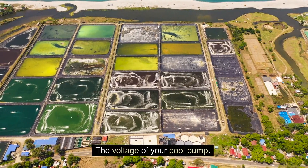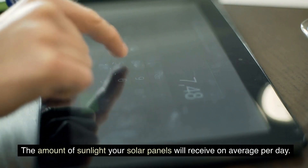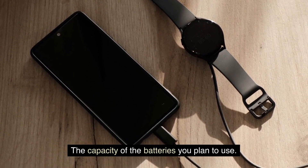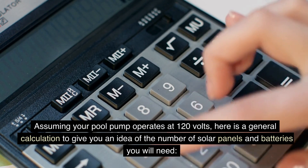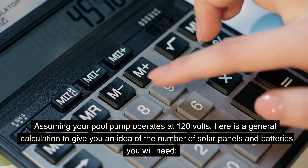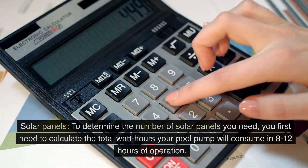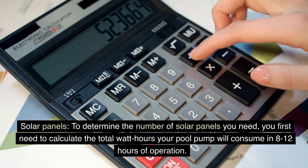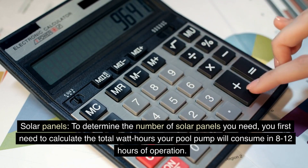The voltage of your pool pump, the amount of sunlight your solar panels will receive on average per day, and the capacity of the batteries you plan to use. Assuming your pool pump operates at 120V, here is a general calculation to give you an idea of the number of solar panels and batteries you will need. To determine the number of solar panels you need, you first need to calculate the total watt-hours your pool pump will consume in 8–12 hours of operation.